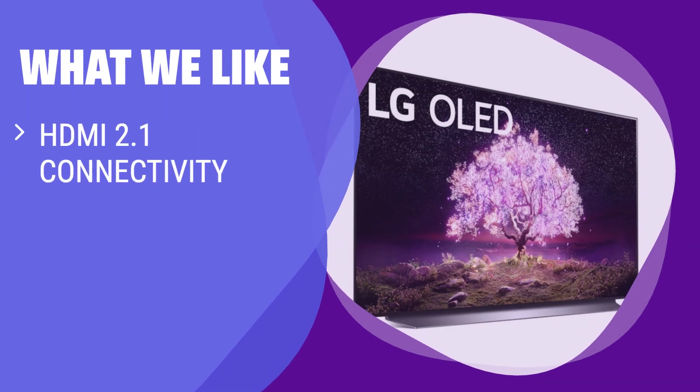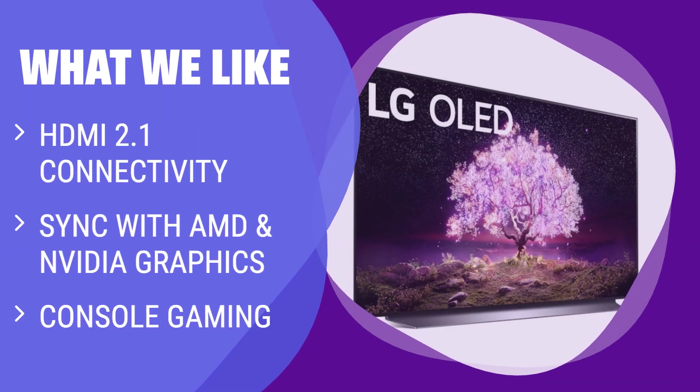What we like: If you're a console gamer looking for a TV that can keep up with the latest gaming technology, the LG C1 Series 4K OLED TV is the perfect choice. Its HDMI 2.1 connectivity, support for AMD and NVIDIA graphics, and exceptional picture quality make it ideal for console gaming. Additionally, it can also double as a high-performance gaming monitor for PC gaming enthusiasts.